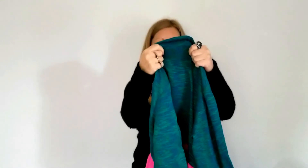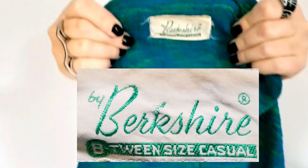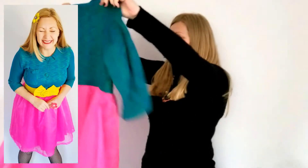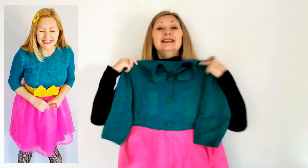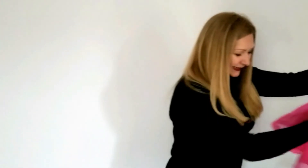My favorite part of vintage garments is always the tags, and this one is awesome. It says 'by Berkshire,' size casual — and yeah, I mean it's just awesome. Wow, I have no words for how awesome this dress is.